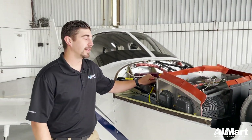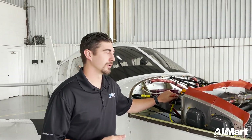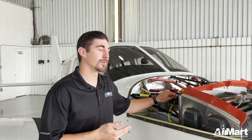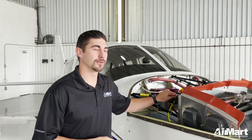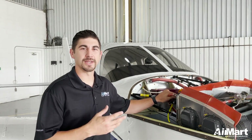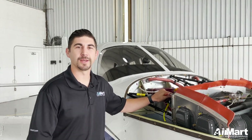The oil is the lifeblood of your engine. A few things that the oil does: it cools, lubricates, and works as an anti-corrosive agent. It also, in turbo systems, works as an actuator for the turbo system, and for ashless dispersant oils, it carries away contaminants to the oil filter where they can be captured.